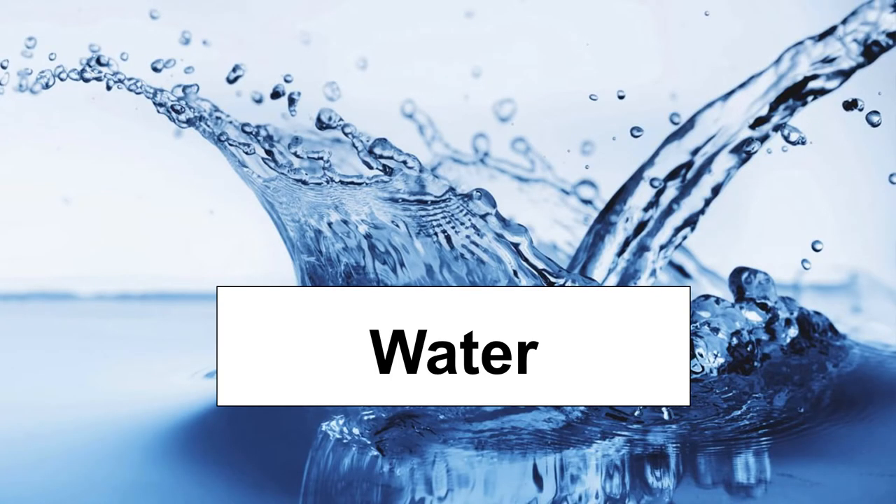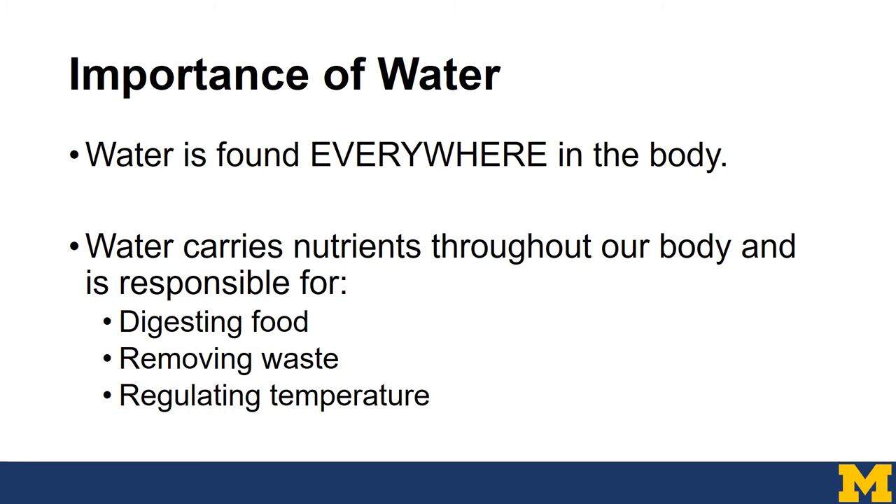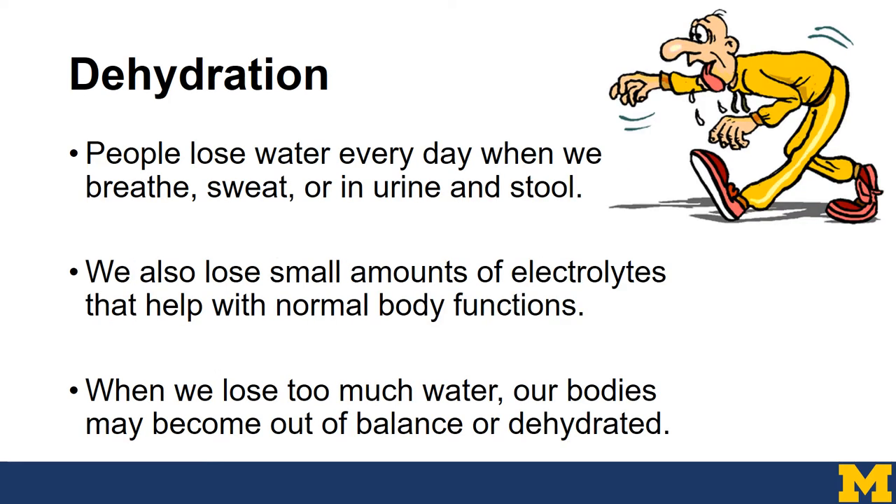Let's talk about water. Water is found everywhere in the human body — it carries nutrients throughout our body and is responsible for digesting food, removing waste, and regulating our body temperature. People lose water every day when we breathe, sweat, or use the bathroom. We also lose small amounts of electrolytes that help with normal body functions. If we lose too much water, our bodies may become out of balance or dehydrated.